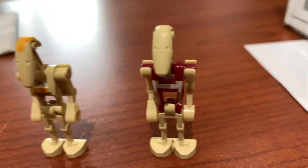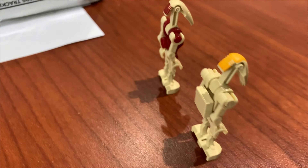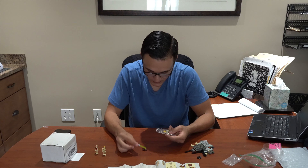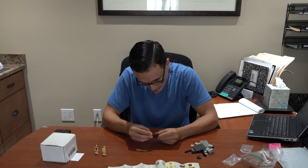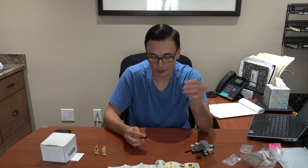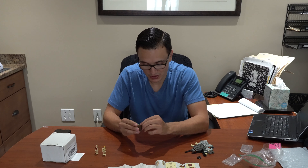As you guys can see, we have our B1 battle droids here. They're in absolutely really good condition and I'm really happy with how they still look brand new. Now let's open up the other minifigure and that is Jedi Master Qui-Gon Jinn. Qui-Gon Jinn was actually my favorite Jedi growing up, and I think the only reason was because he had a green lightsaber. One of my earliest Star Wars memories is watching The Phantom Menace in my living room and flinging a green lightsaber around like I was a Jedi Knight. That's kind of how my Star Wars fandom started.